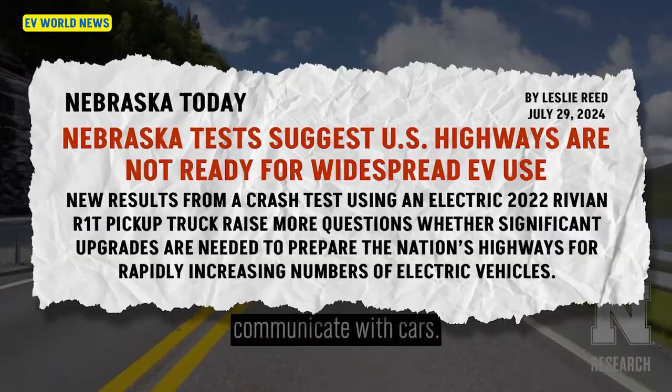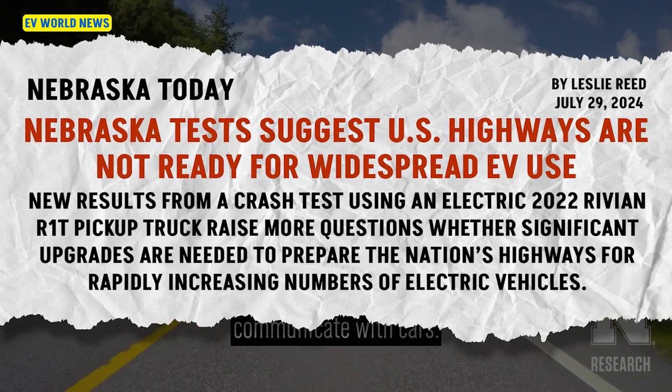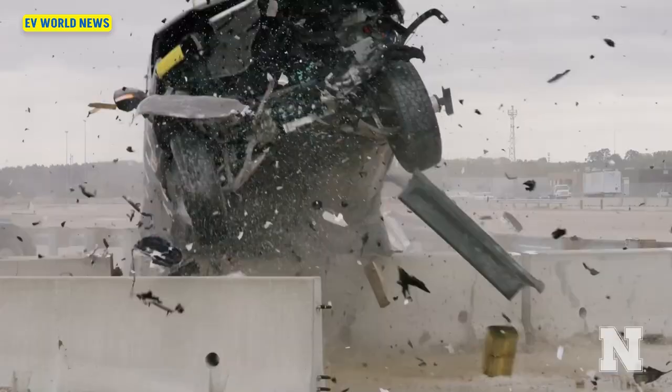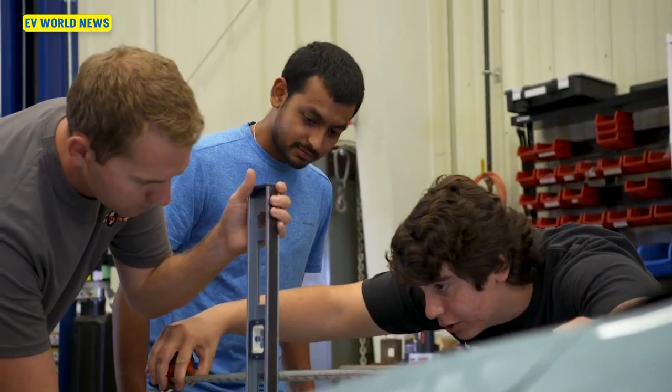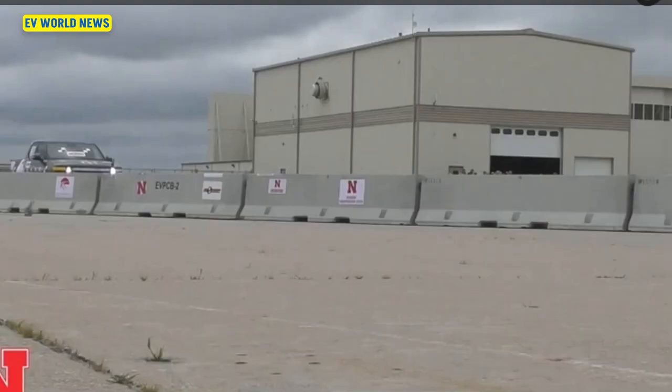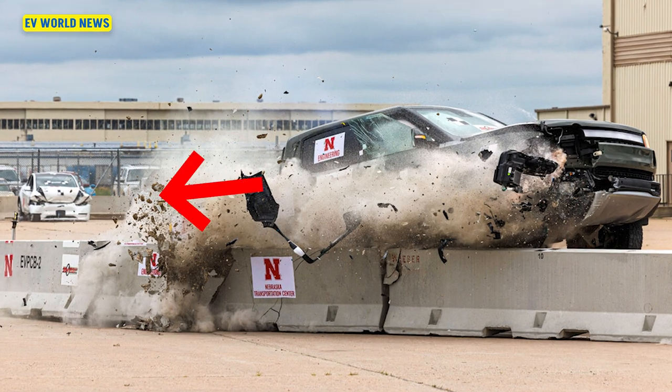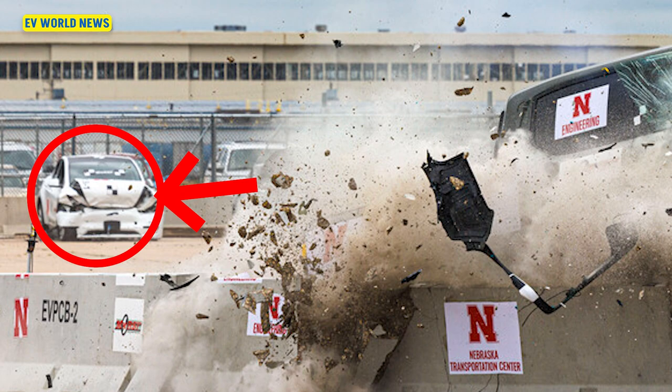Hi, I'm David with EV World News. Mike Herzog is back with us today after traveling for a couple of weeks. Let's talk about this Nebraska deal — this Nebraska test suggests U.S. highways are not ready for widespread EV use. The University of Nebraska-Lincoln does crash tests. They've got their own Nebraska Transportation Center. Here you see a Rivian R1T running into a crash test barrier, and it looks like a Tesla Model Y in the background that's been mashed up. They apparently spent some money destroying EVs.